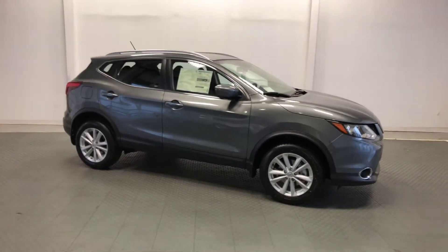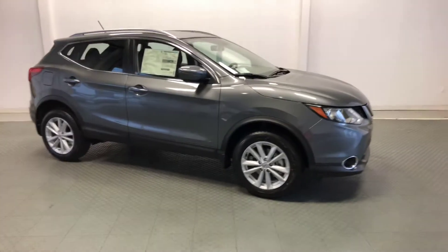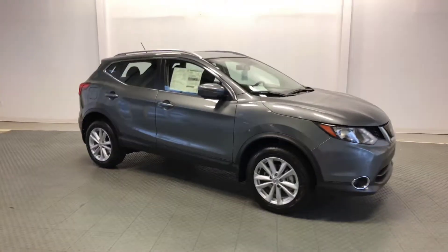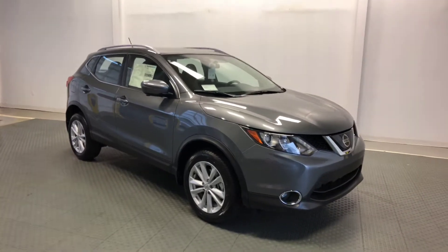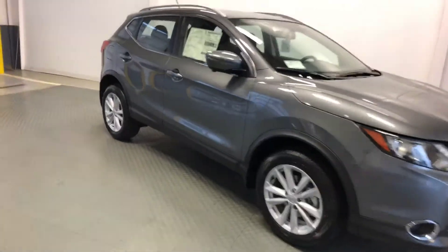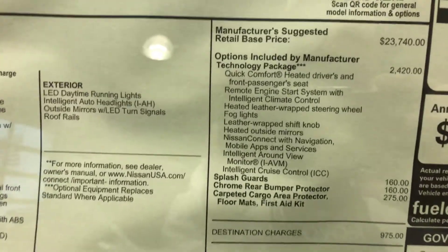Welcome to Newton Nissan. You can see other helpful videos at newtonnissan.com by clicking the YouTube link in the upper right corner. This is a 2018.5 Nissan Rogue Sport SV with the technology package. I'm going to zoom in here on the manufacturer's window sticker.